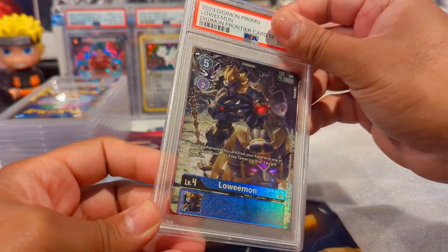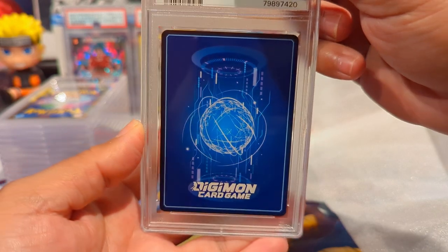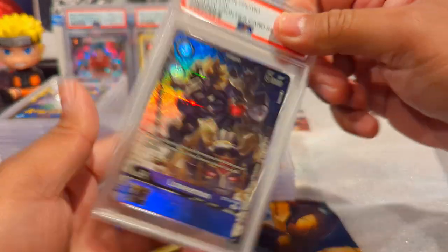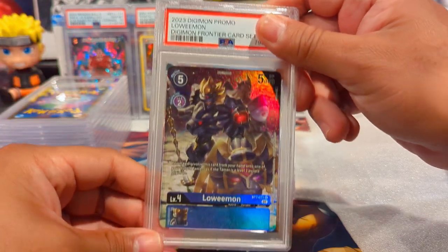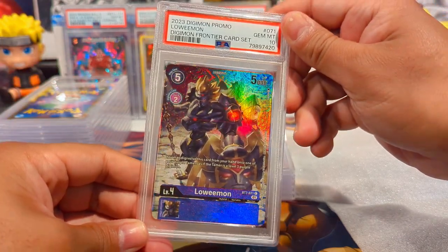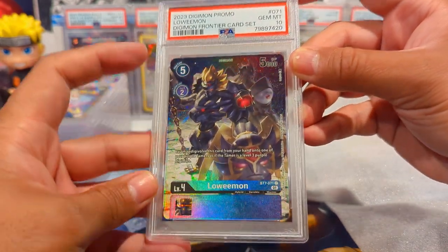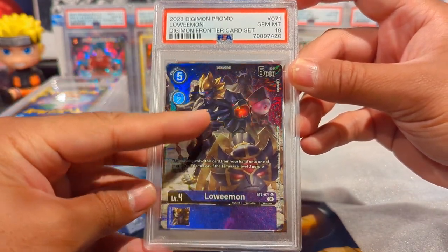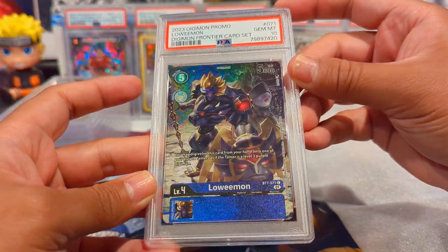We have a Lowemon - this card looks fantastic. This is a full set so I think I might be selling this as a full graded set. We have a Gem Mint 10 - I love this art on Lowemon especially because you can see the eyes have like some horizontal shine to them. Beautiful.